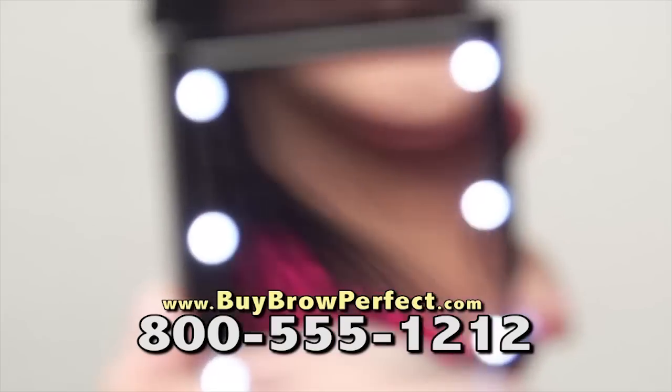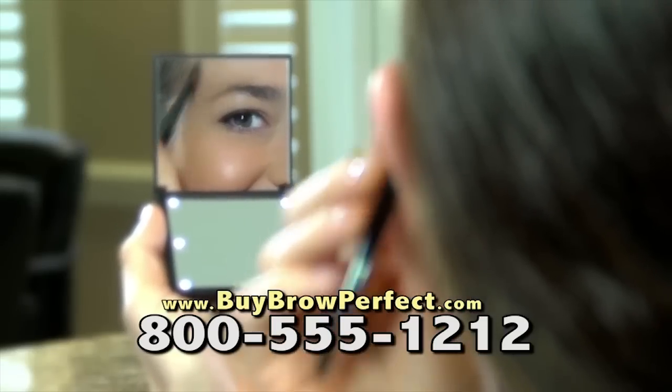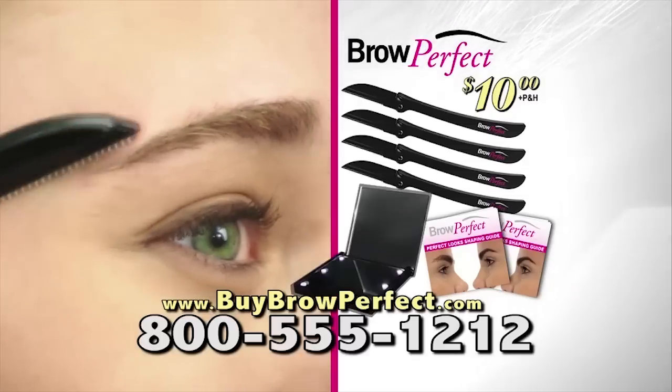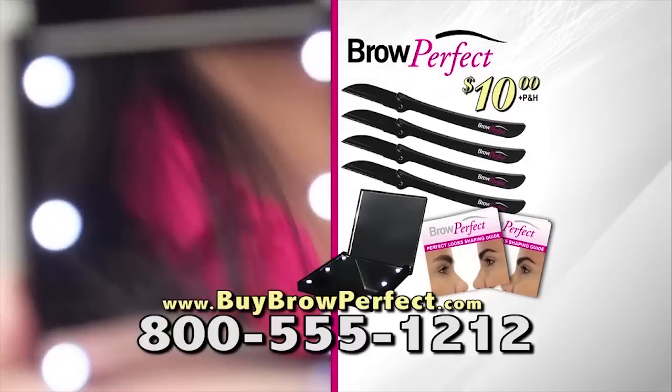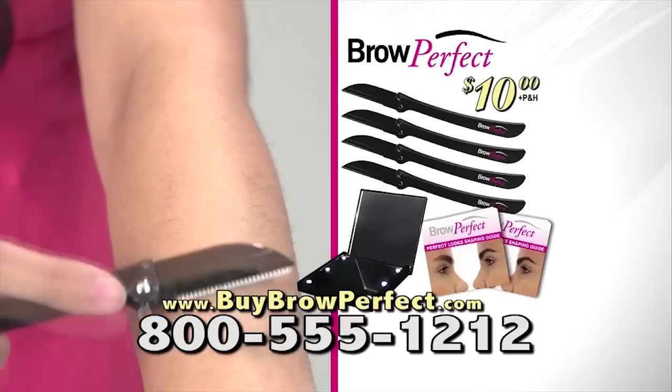As a special gift, we'll include this lighted, compact magnification mirror, great for using Brow Perfect on the go. You get four Brow Perfect shaping tools, two Perfect Look guides, and a magnification mirror — an incredible value. Call or go online to buybrowperfect.com.